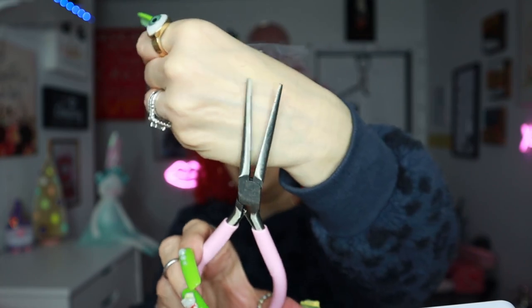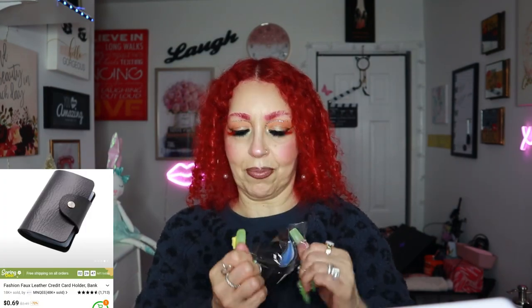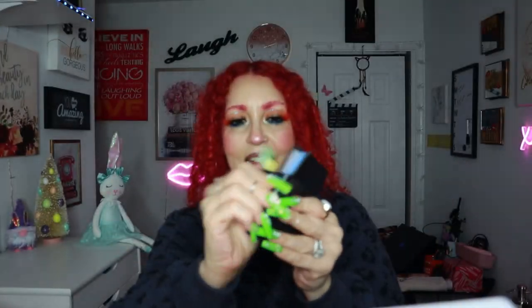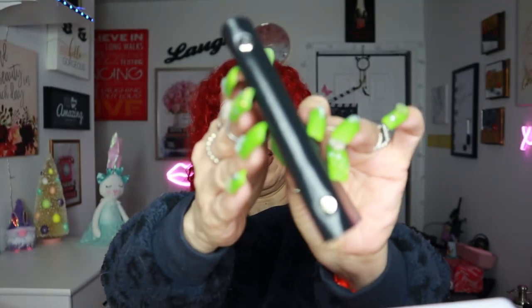I got this card holder wallet for my husband and one for myself. Look how cute — you put all your cards, your ID, everything in here. It's like a little wallet for your cards. Good quality, thick, with a sturdy base at the bottom.